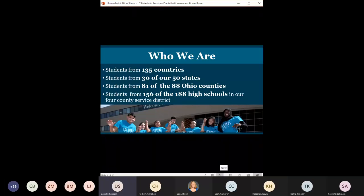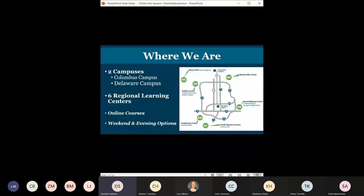We have a very diverse background, a wide variety of students attending. Here at Columbus State, we have several locations available to you. We have our two campuses. Our Columbus campus is located right downtown off of Cleveland Avenue — we actually share a parking lot with CCAD. Our Delaware campus is just up north, right across the street from DACC.